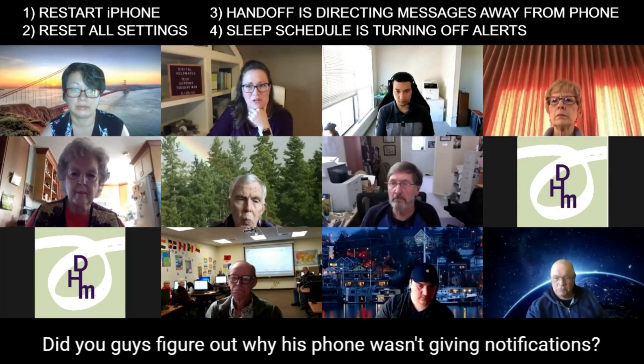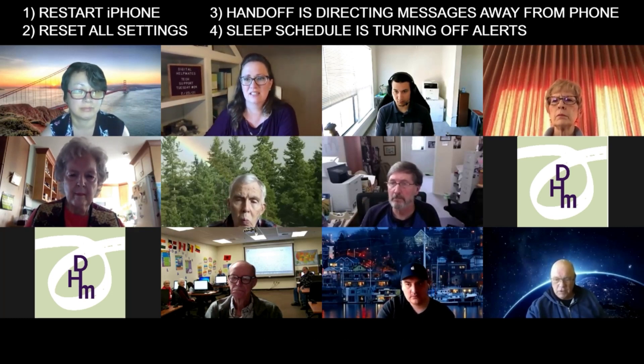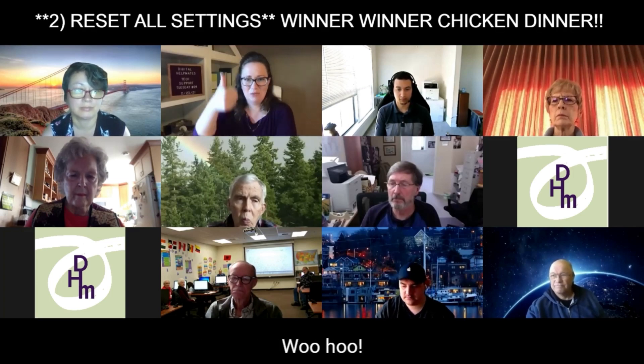Did you guys figure out why his phone wasn't giving notifications? Yes, we did — it was reset all settings. All right, woo-hoo!